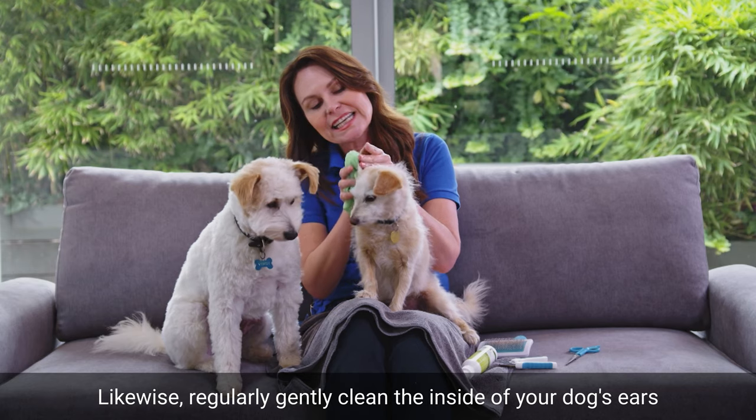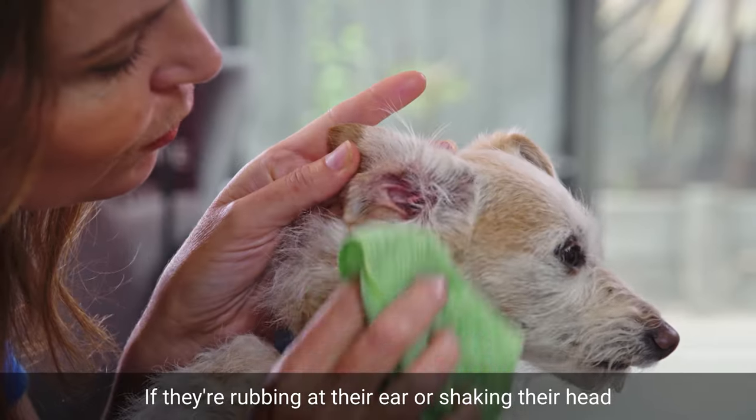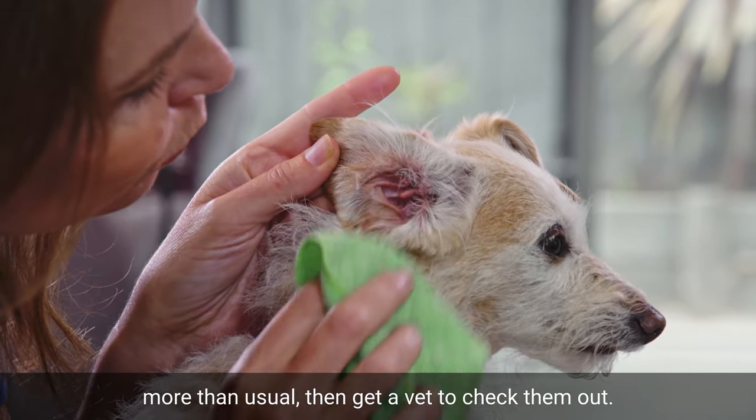Likewise, regularly and gently clean the inside of your dog's ears with a wet cloth or pet ear wipes. If they're rubbing at their ear or shaking their head more than usual, then get a vet to check them out.